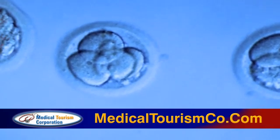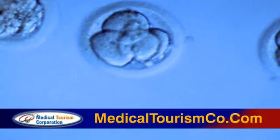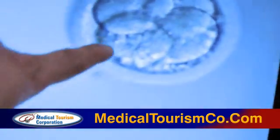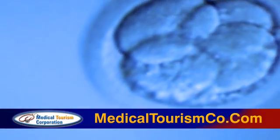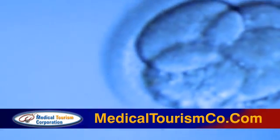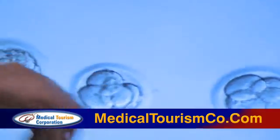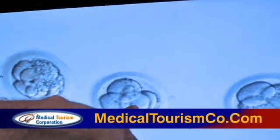They're both day two after fertilization with the egg and the sperm. This is day two — this is almost the same. They have some fragmentation on the bottom here. It's not the same fragmentation as this one, but still with some fragmentation. They have one, two, three, four cells. They're both four cells, but this one has better development with no fragmentation.